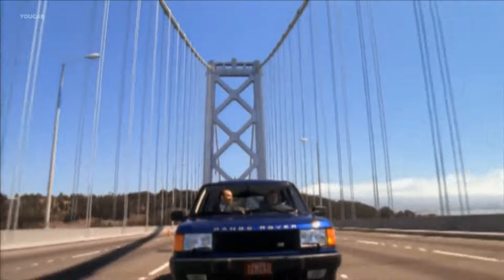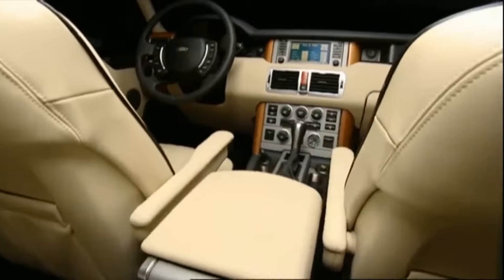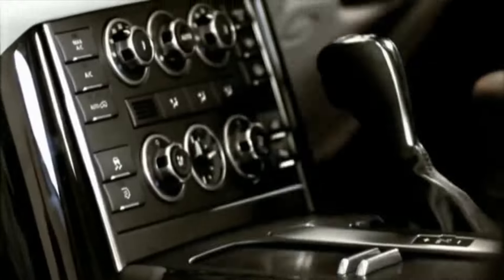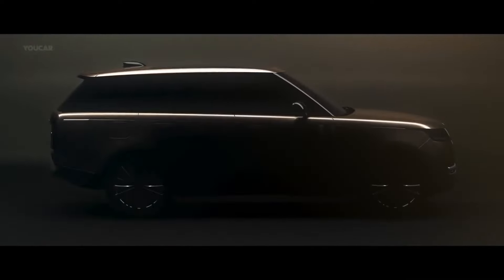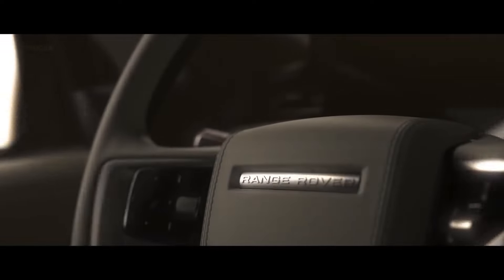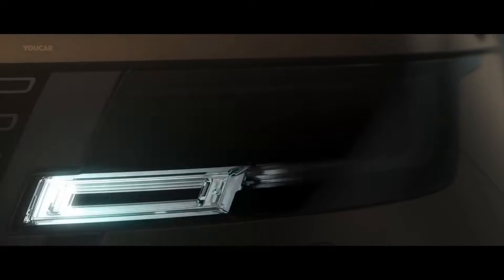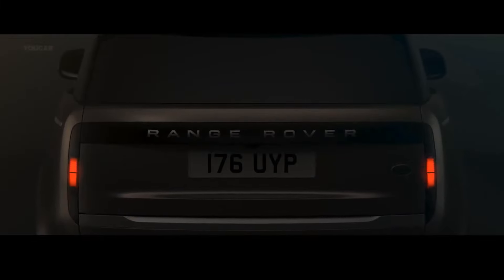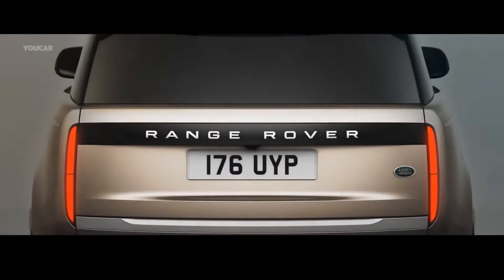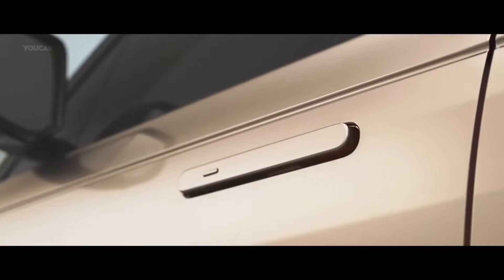A brand new Range Rover doesn't come along very often, so when one does, it's a big deal. This is the fifth generation of a model that has been around for more than a half century, and with each new incarnation, the model has moved further upmarket. The latest model is the most luxurious yet, which is saying a lot considering its predecessor was still a top choice for luxury up until the end of its production run.